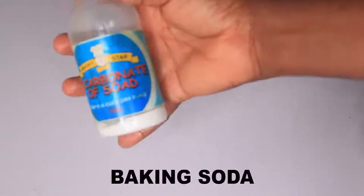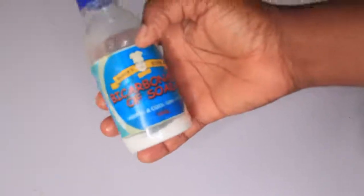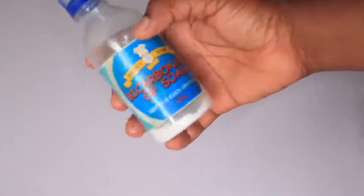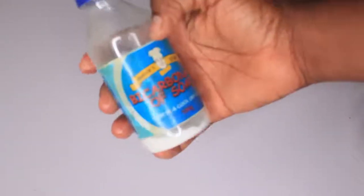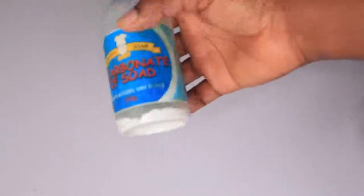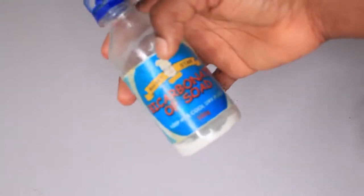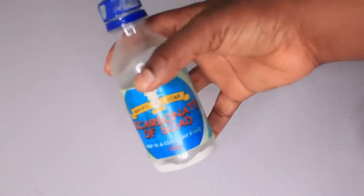Bicarbonate of soda, also known as baking soda. Baking soda contains toning properties. It's going to help tone the dark area of your skin, lighten your complexion, and rejuvenate your skin. It's going to get rid of any kind of infection or irritation on your skin, soothe the condition of your skin, and help balance the collagen health of your skin.